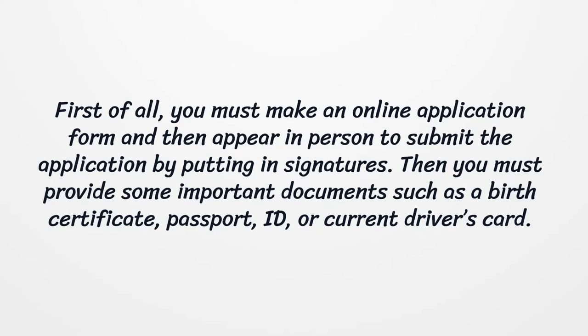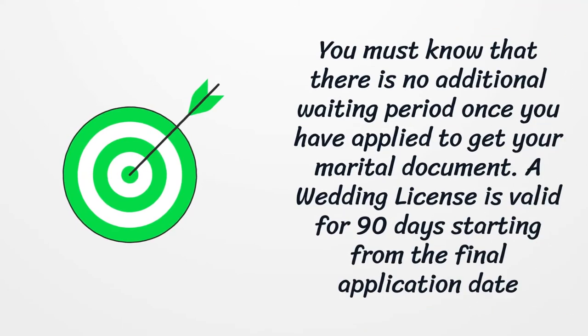Then you must provide some important documents such as a birth certificate, passport, ID, or current driver's card. You must know that there is no additional waiting period once you have applied to get your marital document. A wedding license is valid for 90 days starting from the final application date.